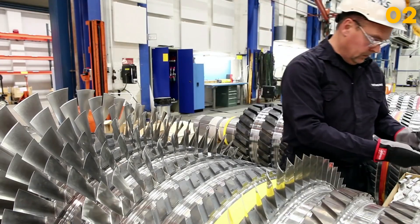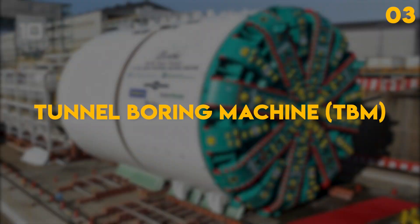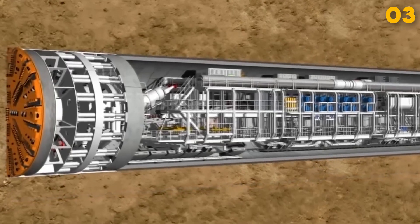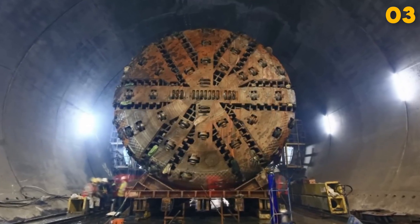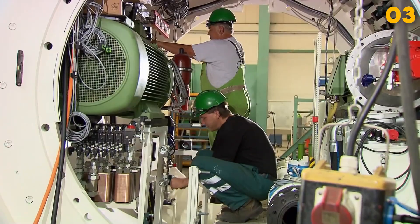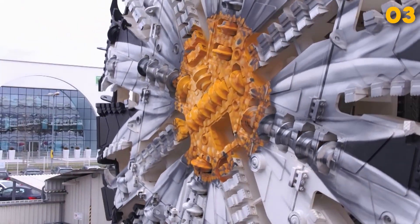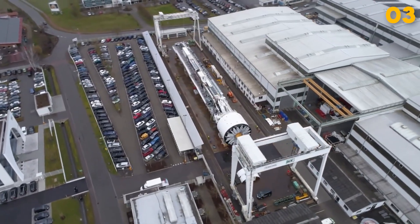Tunnel Boring Machine, or TBM. The Tunnel Boring Machine is a fascinating marvel of engineering used for tunnel excavation. It can accurately carve tunnels through rock and soil, reducing construction time and minimizing environmental disruptions. Building a TBM is a complex process, often taking several months to assemble and customize for specific tunnel projects. The cost of TBMs can range from tens of millions to over a billion dollars, depending on their size and capabilities.